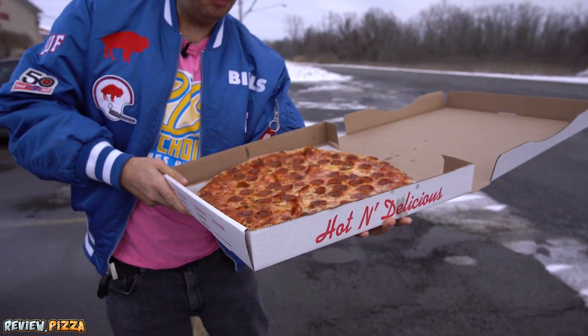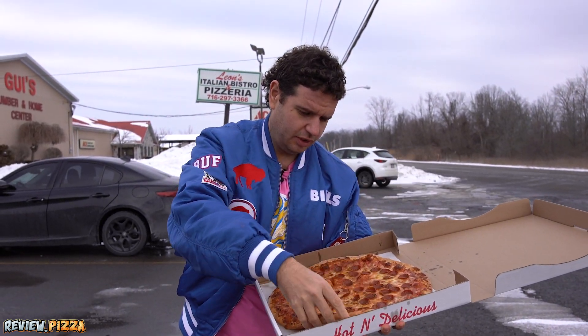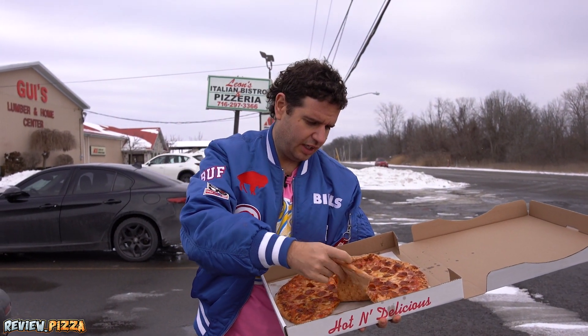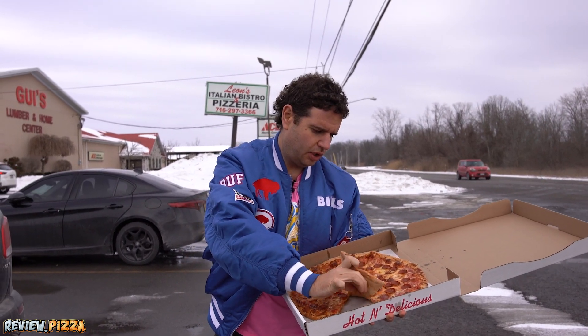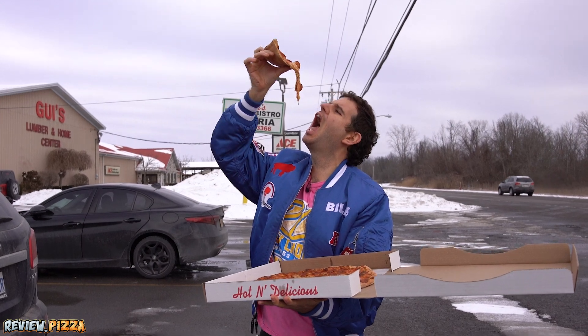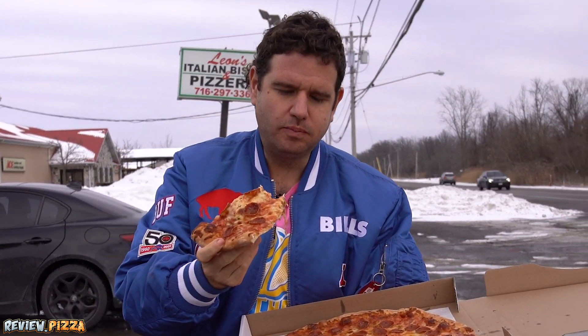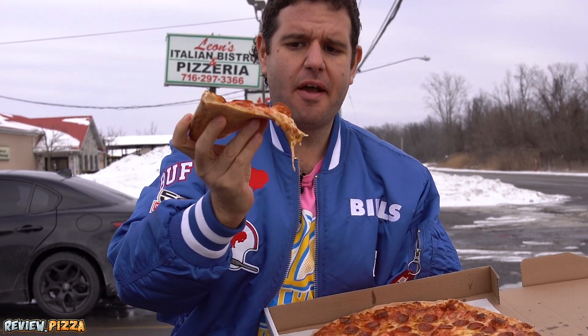Which slice am I going to go for? I want this guy right here. A little help on the cut, just a little help, a little pull. Take a look.